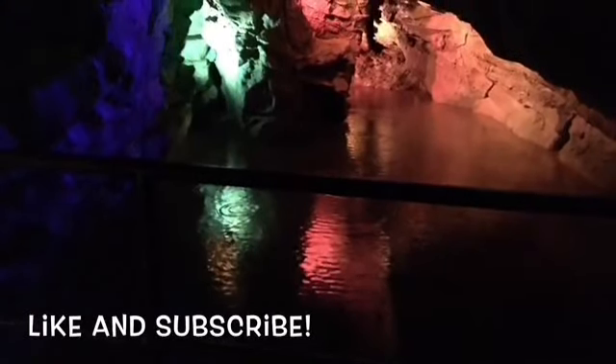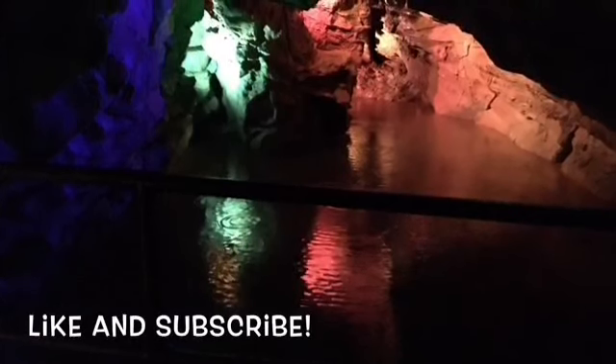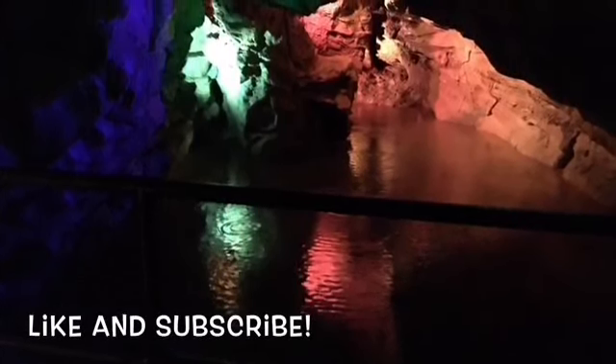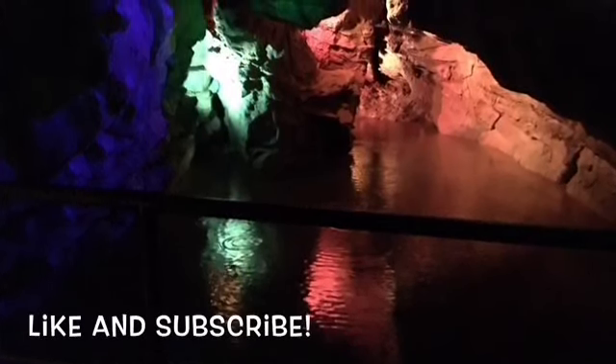Well, that's it for this trip. Don't forget, if you liked this video, hit that thumbs up button and click subscribe to see more of our content. Comment below and tell us what history is in your backyard. Until next time, happy travels!